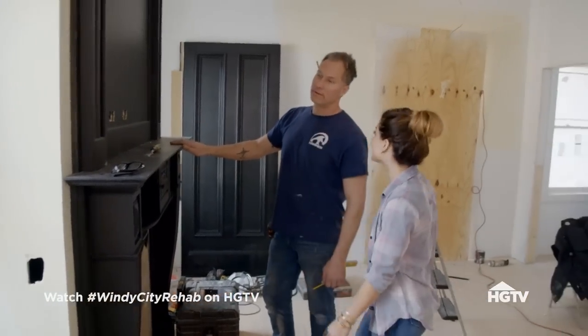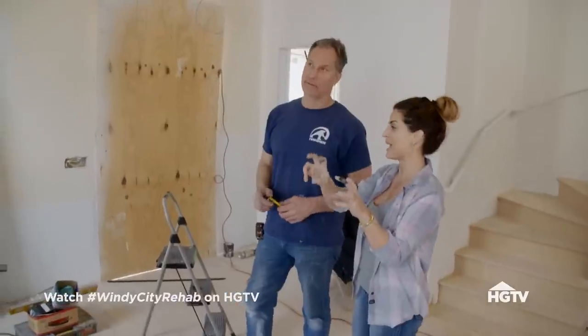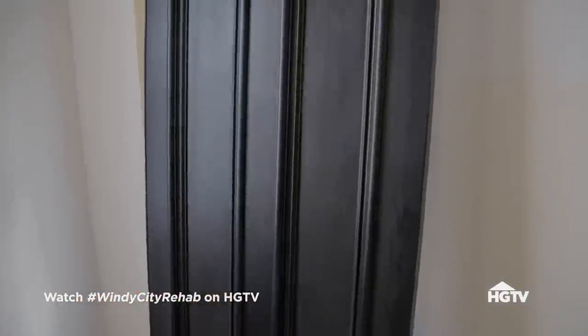This looks so good. This just modernizes it. I love how it's gonna tie back in the black to the front door.